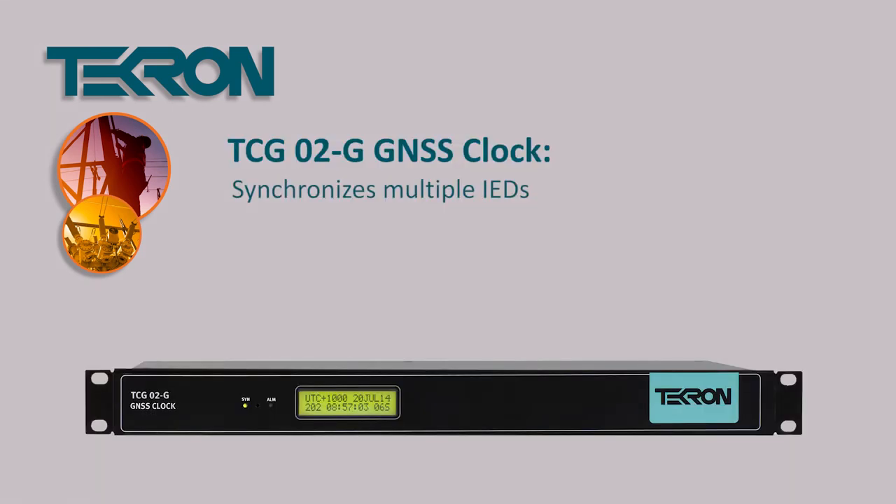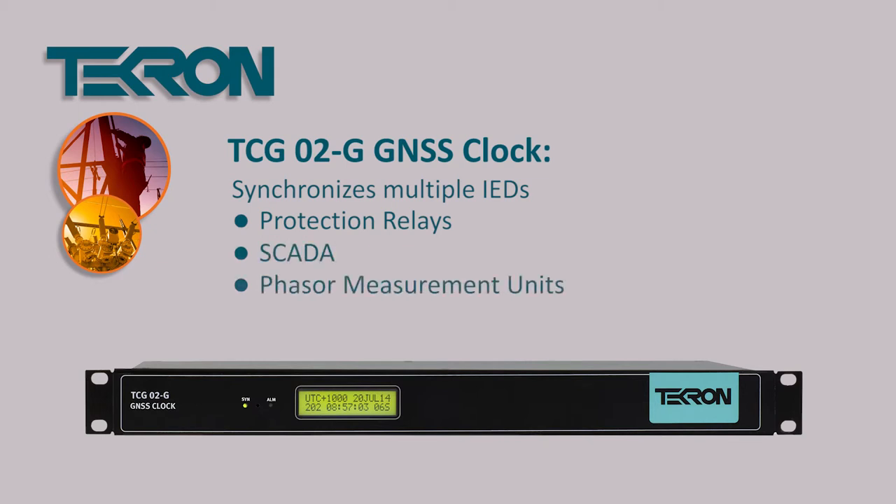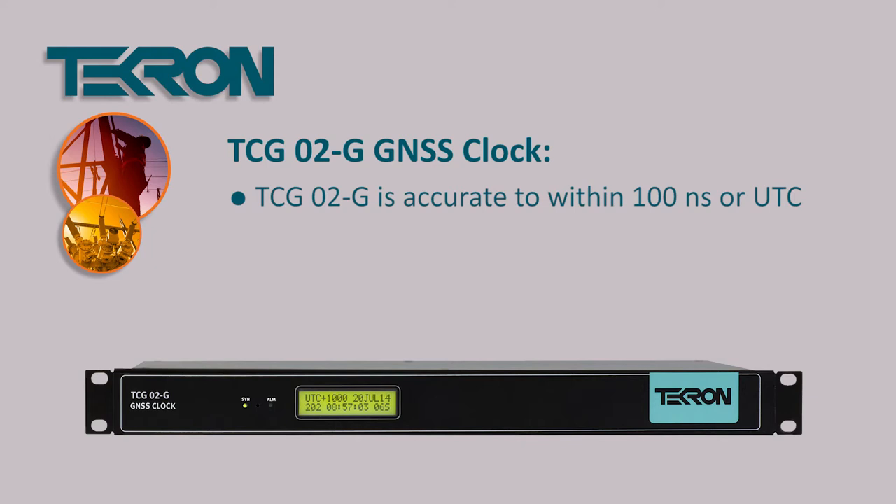This clock synchronizes multiple IEDs, also known as intelligent electronic devices, such as protection relays, SCADA, synchrophasors, and any telemetry units, which provides sub-100 nanosecond accuracy.